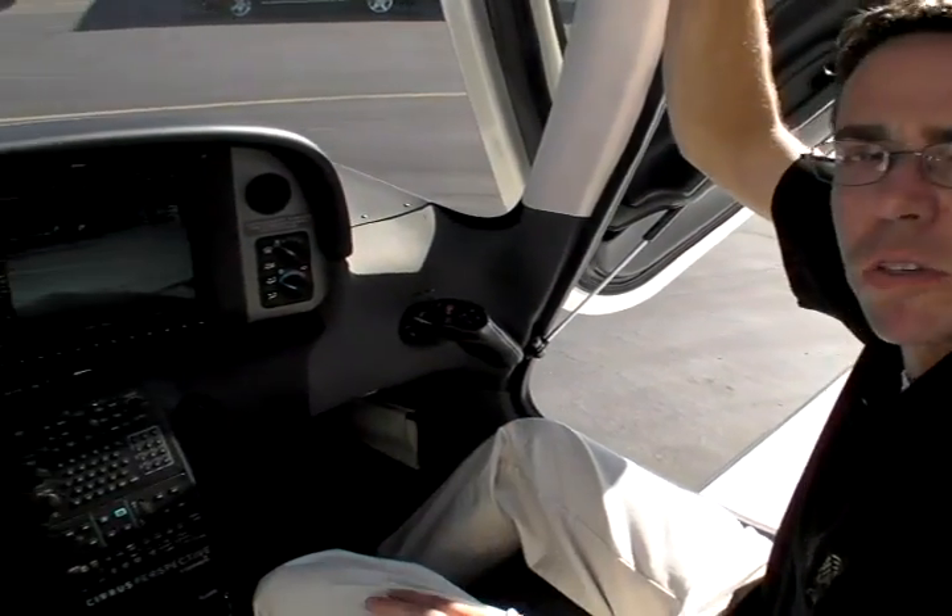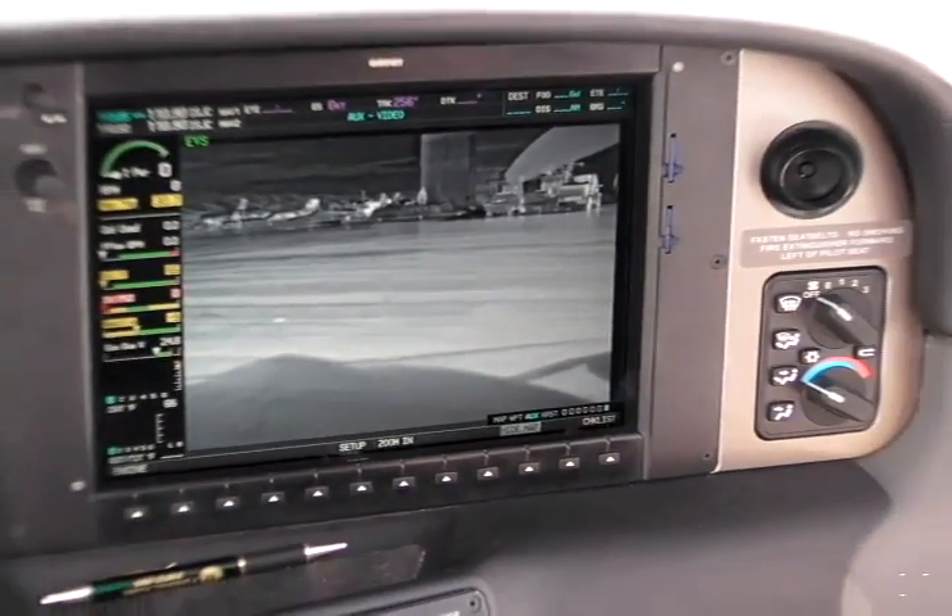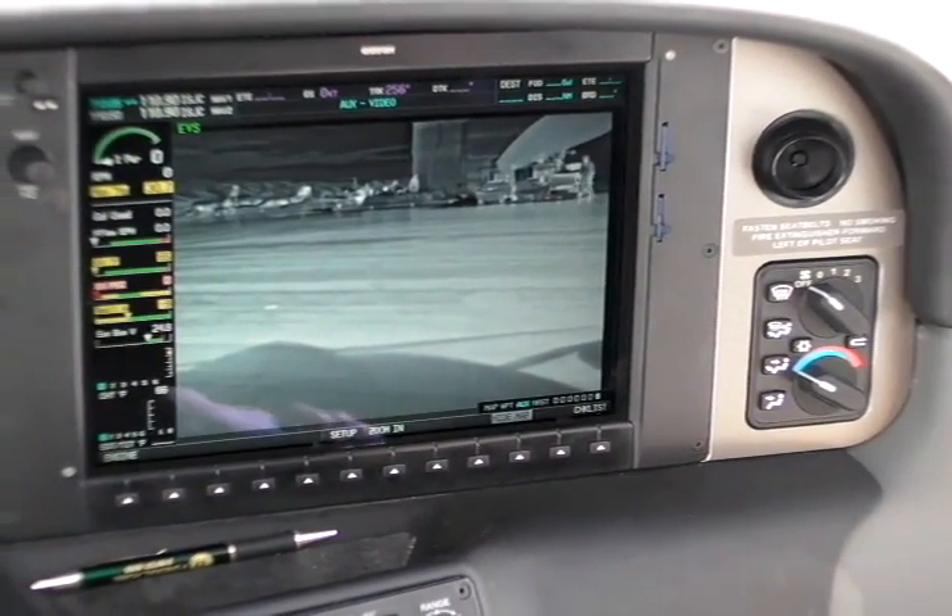I'm Matt Burwell with Cirrus Design, here to show you the Perspective EVS on the Cirrus aircraft. The Perspective EVS is an infrared camera that also uses visible light — they fuse the two images together and it shows up on your MFD screen. We use the EVS 600 camera produced by MaxViz.